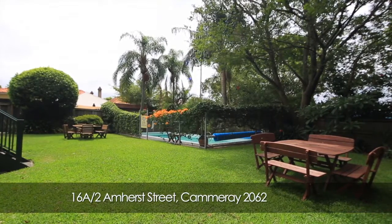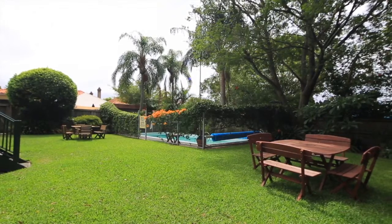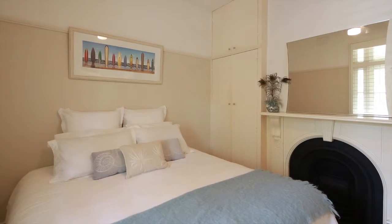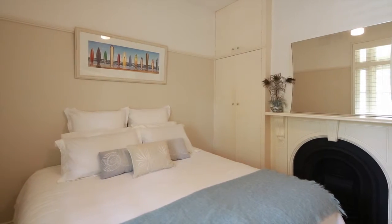Welcome to this unique Victorian Terrace one-bedroom apartment, number 16A of 2 Amherst Street in Camaray, presenting a fantastic first home buyer or investor opportunity.